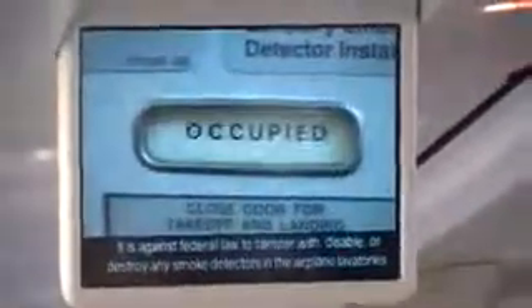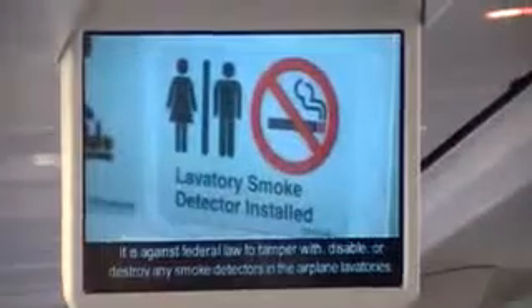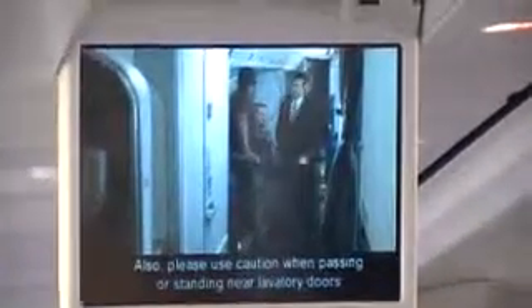All American flights are non-smoking, including in the lavatories. It is against federal law to tamper with, disable or destroy any smoke detectors in the airplane lavatories. Please use caution when passing or standing near lavatory doors because they may open into the aisle.